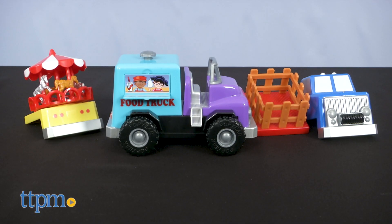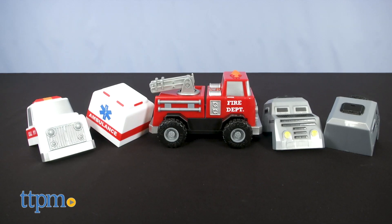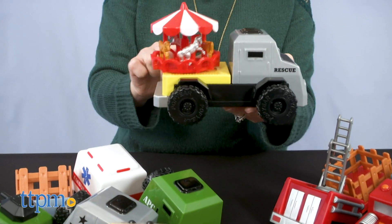There are multiple truck themes available such as County Fair, Special Forces, and Fire and Rescue. Each set sold separately lets kids ages 2 and up build whatever kind of truck they want by sticking magnetic truck pieces to the chassis.